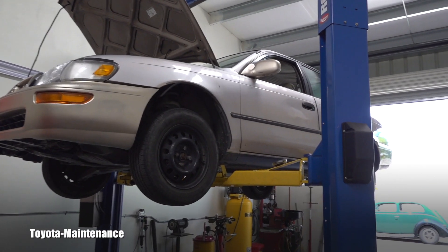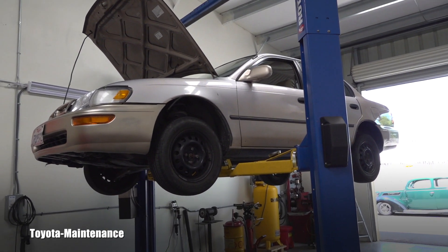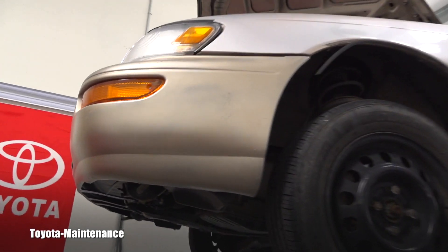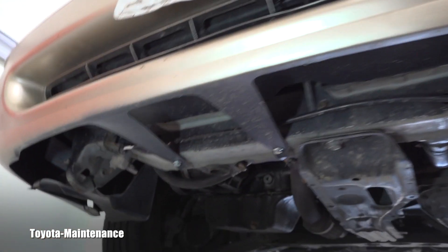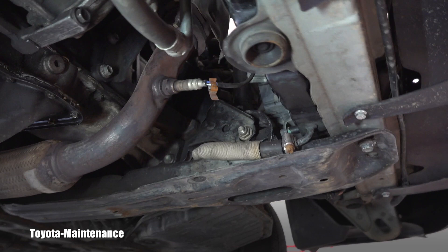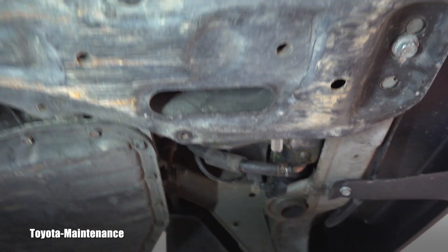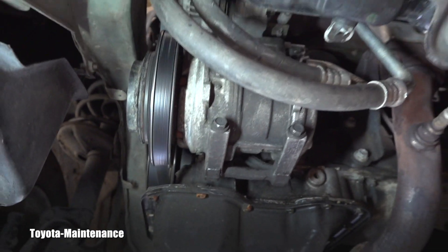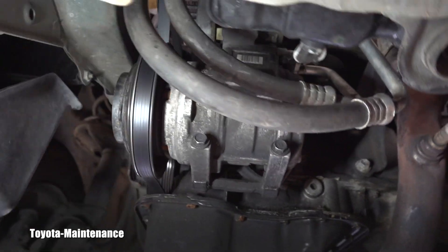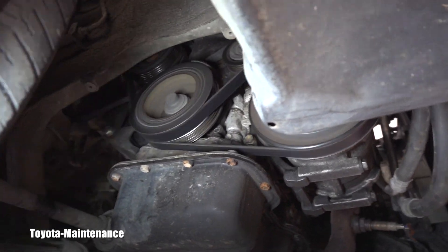Hello friend, welcome back to Toyota Maintenance YouTube channel. I just finished working on this '97 Toyota Corolla DX with the four-cylinder engine. I put it all together and I'm waiting for it to warm up to confirm there are no coolant leaks, because it overheated in the past — you saw it in a different video. The AC compressor support bracket bolts fell off, creating a lot of broken bolts and so on.